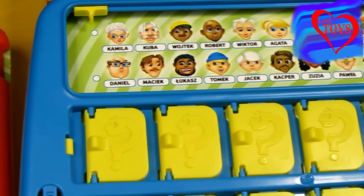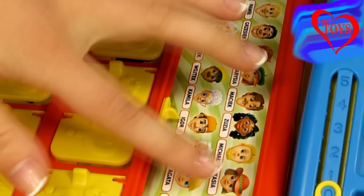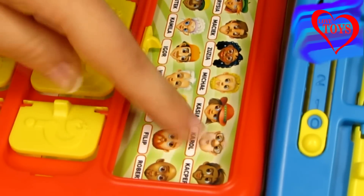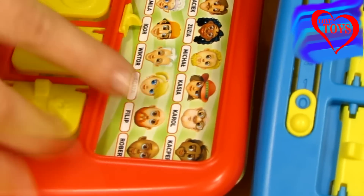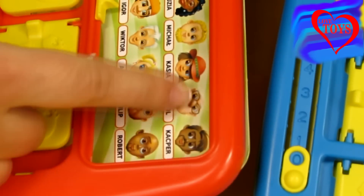We use special questions to recognize the person being described. Here for example one player is choosing this character Carol to start — we can see he's wearing glasses and has a quite big nose.